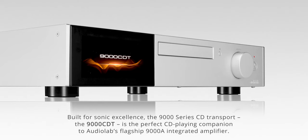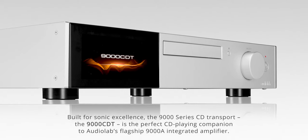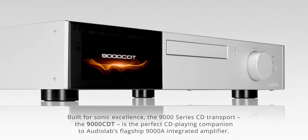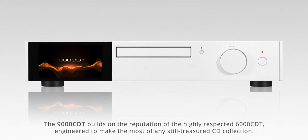Built for sonic excellence, the 9000 Series CD Transport — the 9000 CDT — is the perfect CD playing companion to Audiolab's flagship 9000A integrated amplifier. The 9000 CDT builds on the reputation of the highly respected 6000 CDT, engineered to make the most of any still-treasured CD collection.